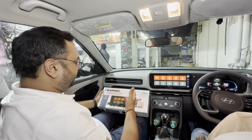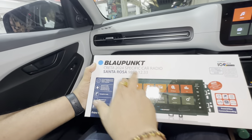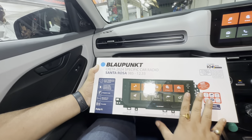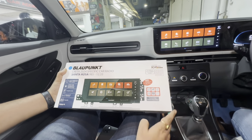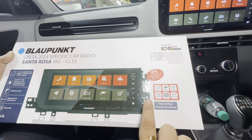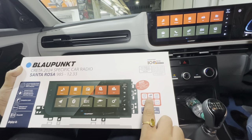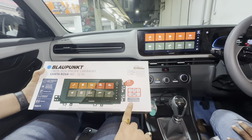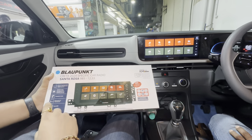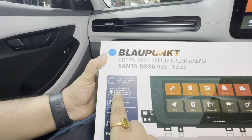We have installed our first Santa Rosa 985 12.33 inches Blaupunkt Krita-specific system to this car, which comes with 360-degree camera support, 4-volt pre-out, 4-64 GB, and also supports HD camera. It comes with a free Blaupunkt camera inside the box as a front and rear recording option, and this is Android version 11 with octa-core processor.